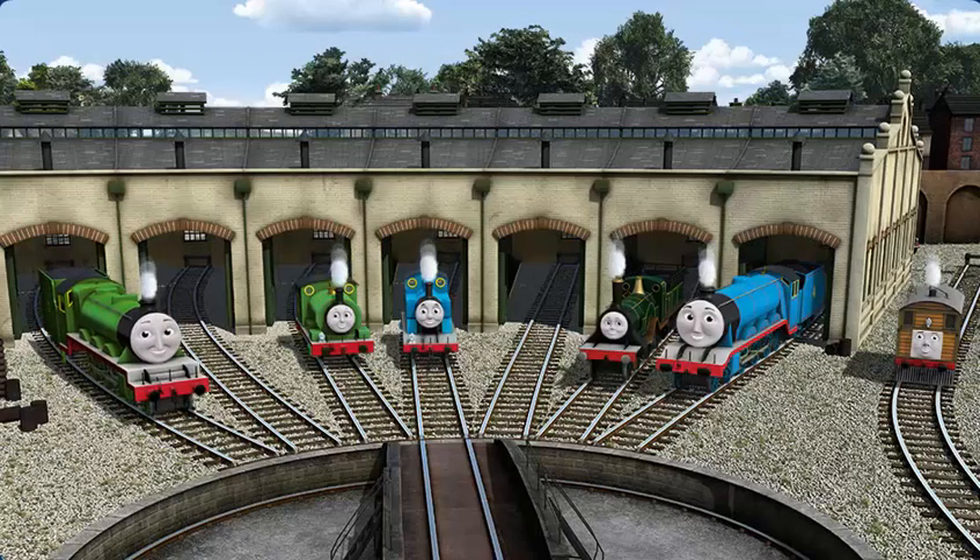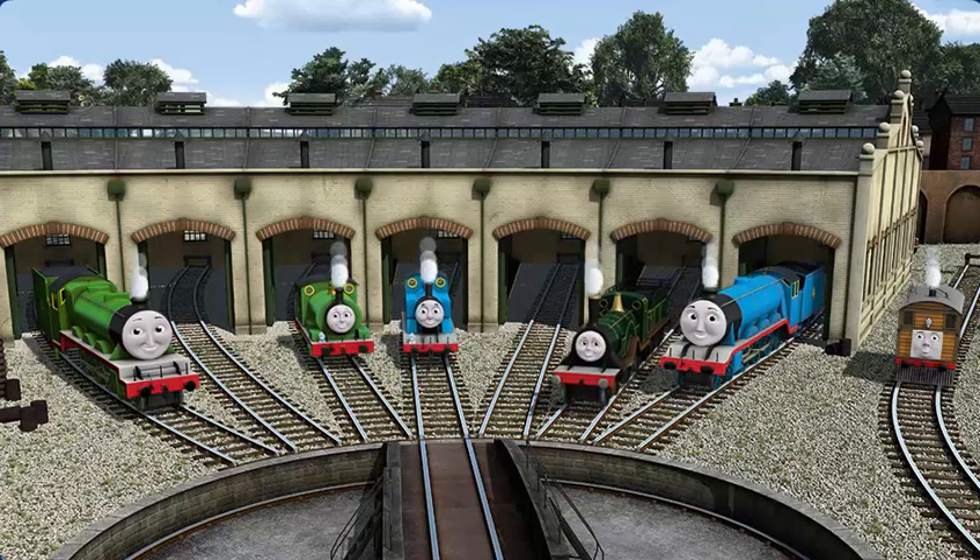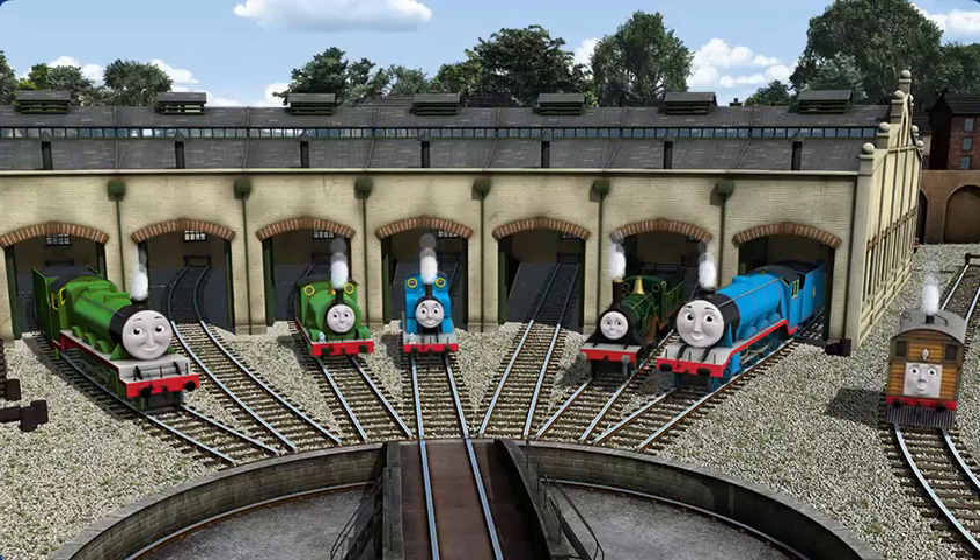You helped repair Henry and Percy and Thomas and Emily and Gordon and Toby. You are really useful.